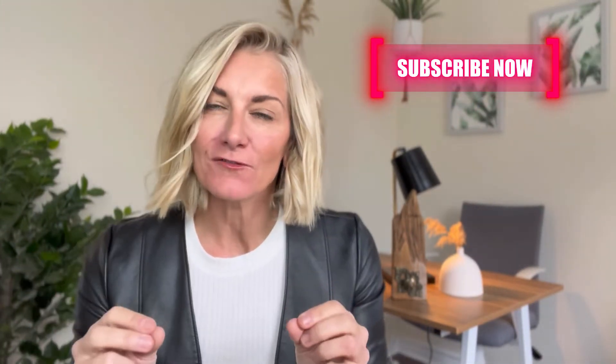Hi everyone, my name is Jennifer Smith. I'm a realtor in the greater Moncton area servicing New Brunswick. I help families buy and sell in this incredible city. Before we get started, if you'd like a copy of my free homebuyer's guide, drop a comment below and I'll be happy to send that off to you. So let's just jump right in.